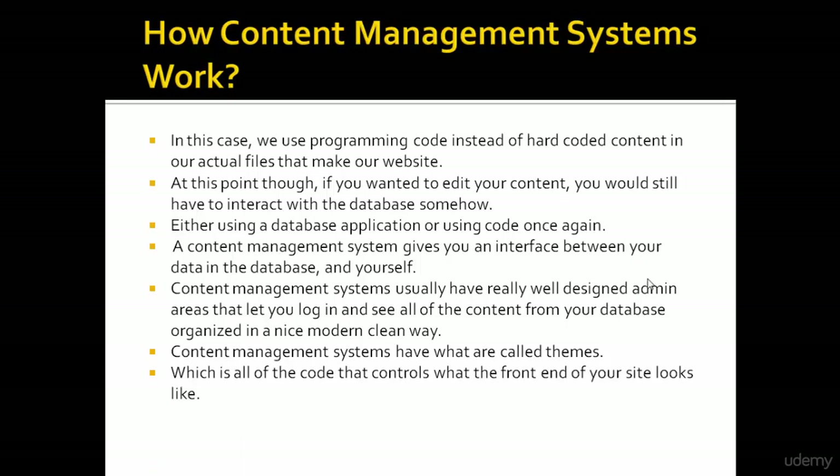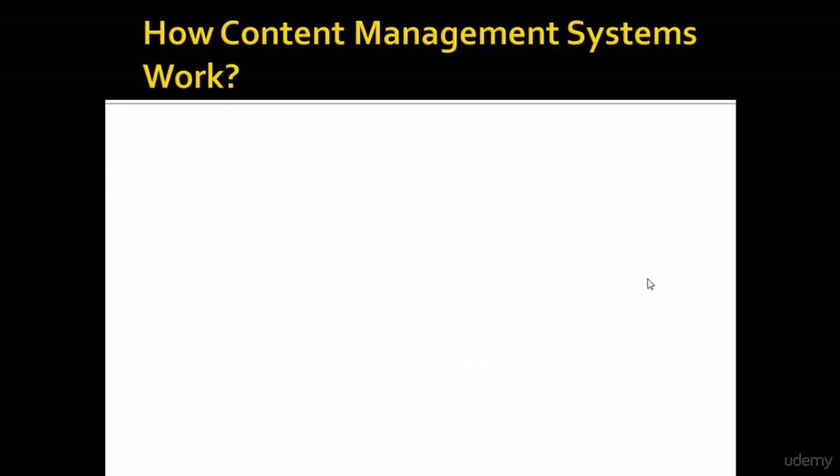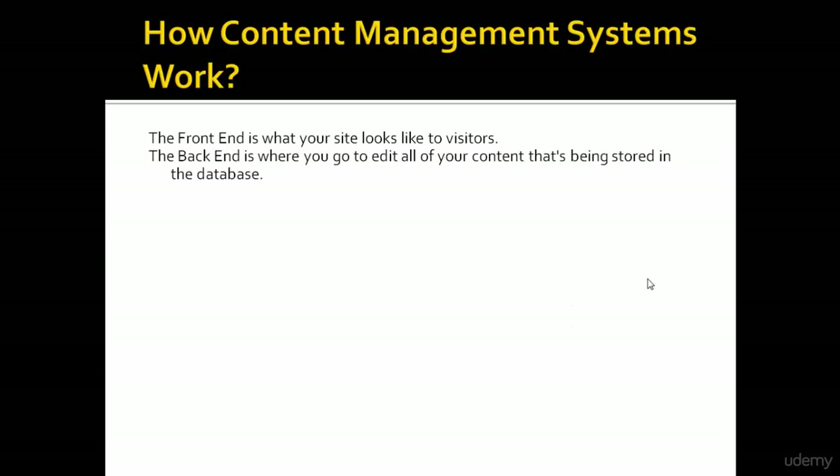Content management systems have what are called themes, which is all of the code that controls what the front end of your site looks like. The front end is what your site looks like to visitors. The back end is where you go to edit all of your content that's being stored in the database.